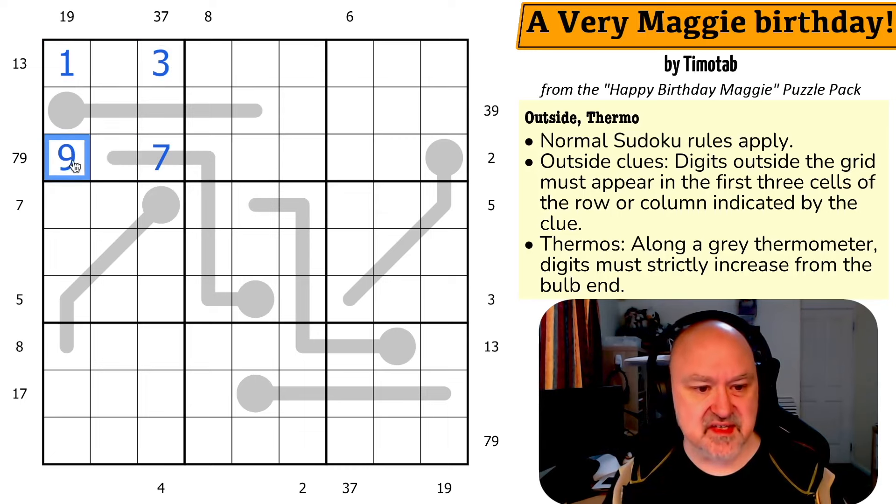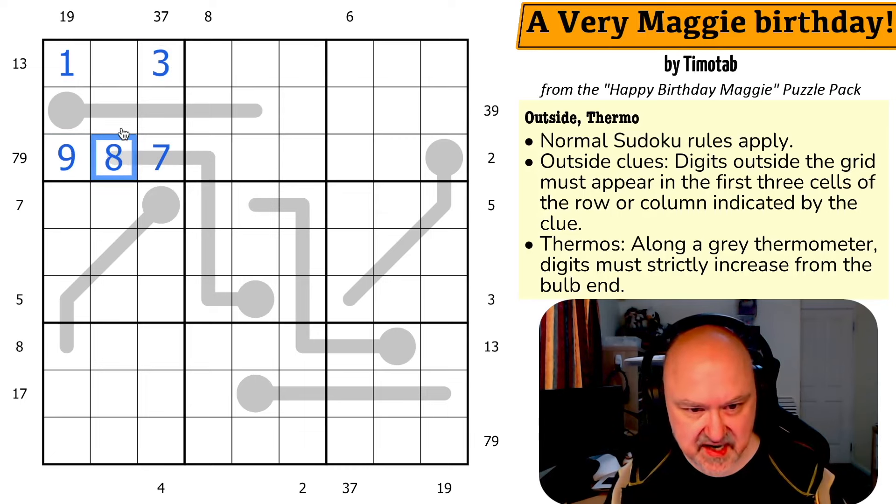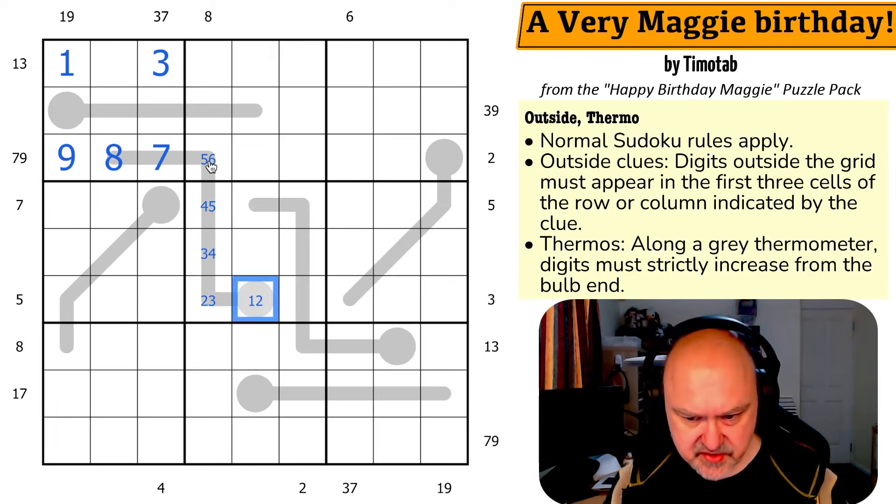Now this cell has to be higher than seven, but it can't be nine. So this is an eight. Going down the thermo: six, five, four, three, two — so this is five-six, four-five, three-four, two-three, and one-two as candidate ranges.